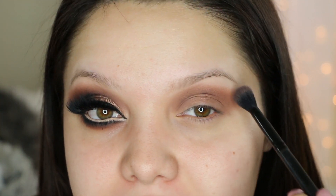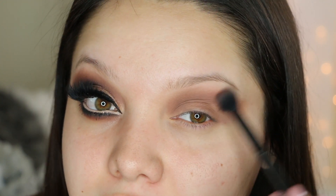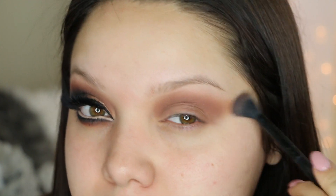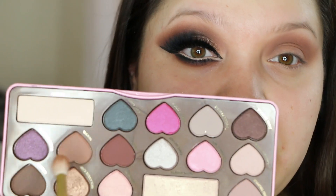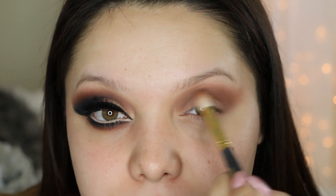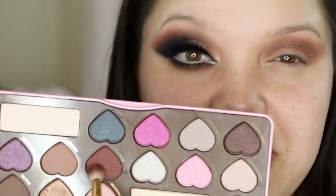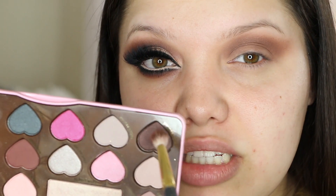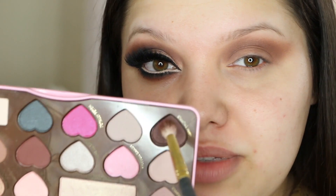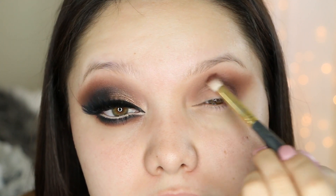One thing I always like to do is go in with that same fluffy brush used to apply the transition color, with no extra product, just to blend out any harsh lines. You're definitely going to get harsh lines doing this, especially when extending out — it's a lot harder to blend. I'm going to go back in with a medium brown to build it up a little bit. Now with a smaller crease brush I'm going to take this chocolate cranberry color — it kind of looks burgundy — and then this darker brown.